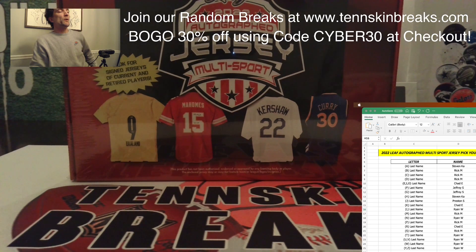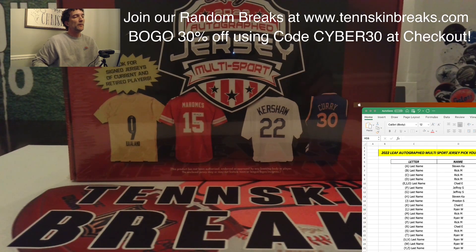Alright guys, it's time for another 2022 Leaf Autograph Multi-Sport Jersey break. We've got some huge names in here — Holmes, Curry, Kershaw, Erling Haaland — a ton of big names from all the major sports. This is a pick-your-letter break, so from our website tinskinbreaks.com you can purchase any letter you want. We've combined some letters based on the reality of hitting one of those, and if we pull a letter we didn't use, we'll randomize it among everybody in the break. You can see all of the letters to the right of your screen.